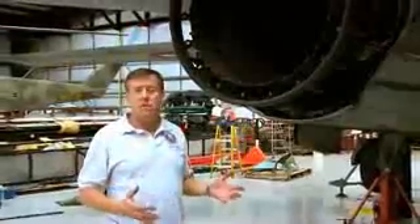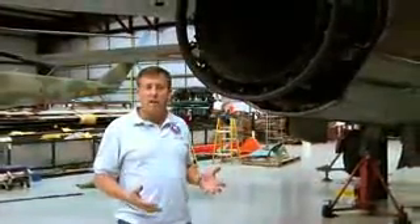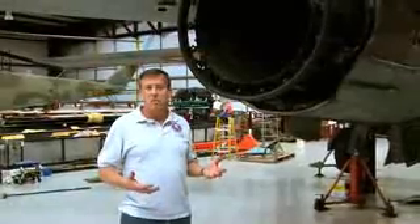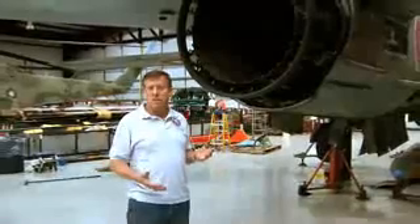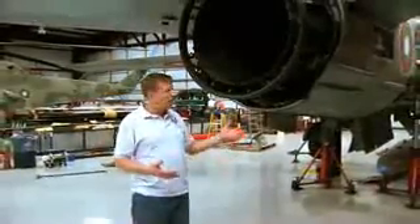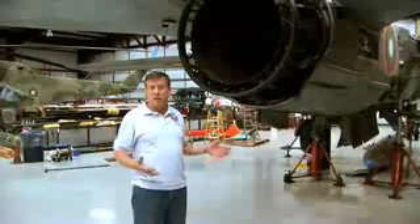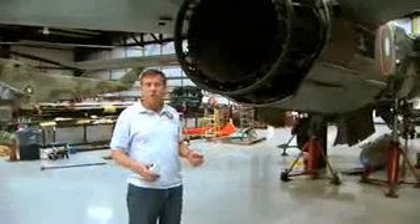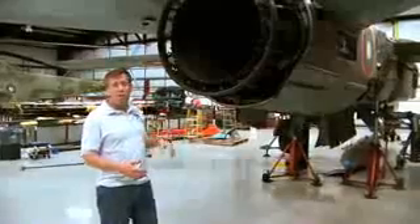This aircraft doesn't really have a computer that does all the work for it like a really modern aircraft, but it has some analog computers that adjust which things happen at what time and above what speed. For example, the ailerons stop working above Mach speed or when the wings are swept back, and the aircraft goes to using these giant stabilators to roll.